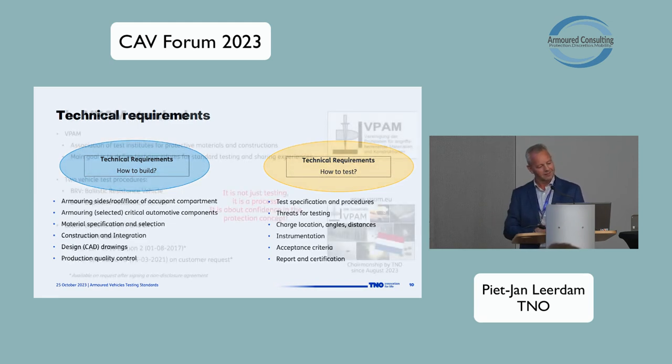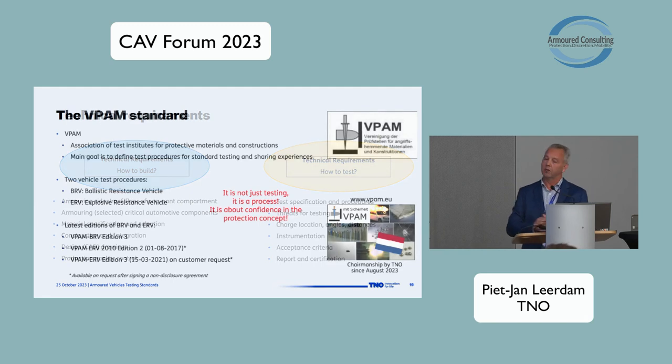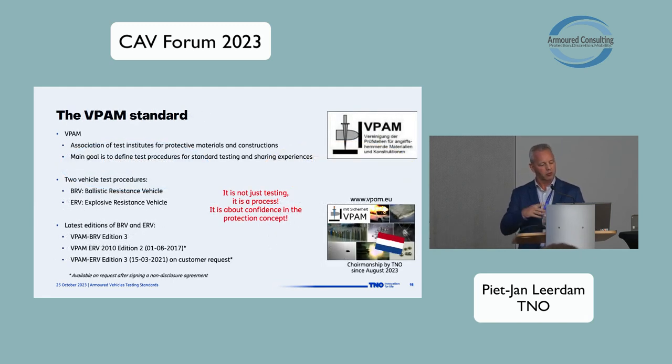That brings me to the VPAM standard. From origin, it's a German-Swiss association, but TNO as full members are here in the Netherlands, and there are members from Austria and France. The main goal of this association was to define test procedures — not only for vehicles but also for personal protective equipment like helmets and vests — and to share experience so that we all test products in the same way with the same methods, in order to get the same results.